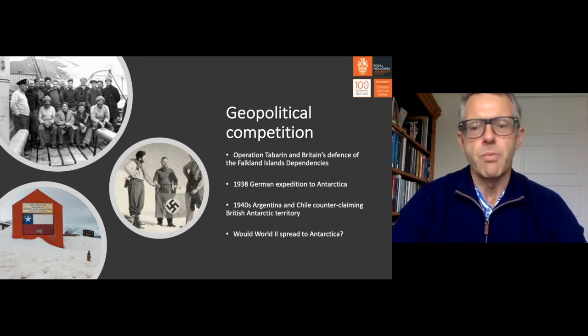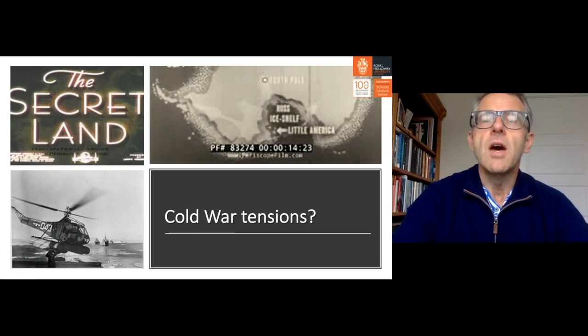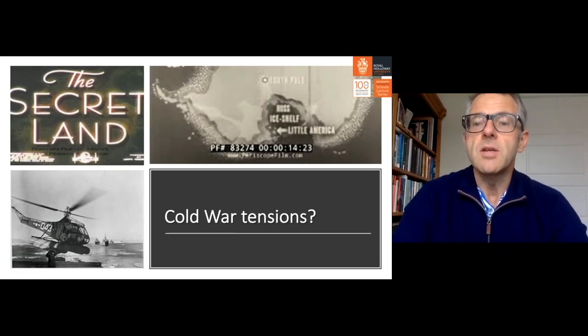In the 1940s, Britain sent a secret operation called Tabarin to try to dissuade Argentina and Chile from making their own claims to what was then called Falkland Islands Dependencies, now known as British Antarctic Territory. Although the world descended into World War II, the Antarctic was largely spared — apart from German raiders sinking some Norwegian whaling ships.